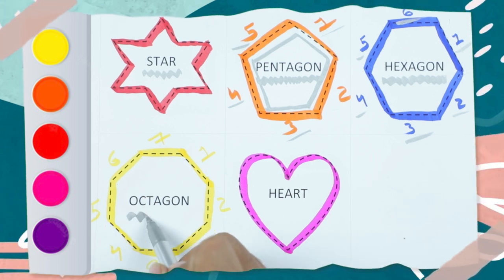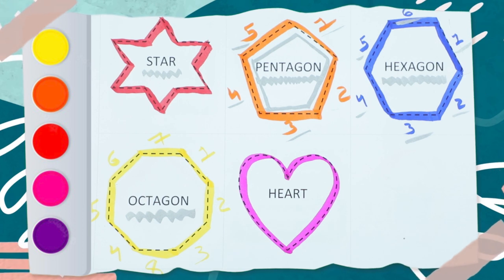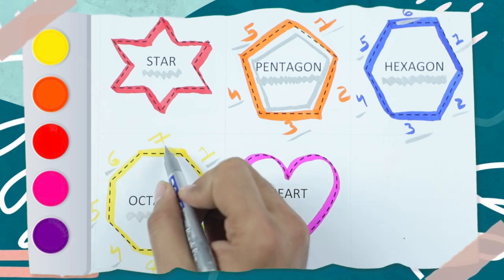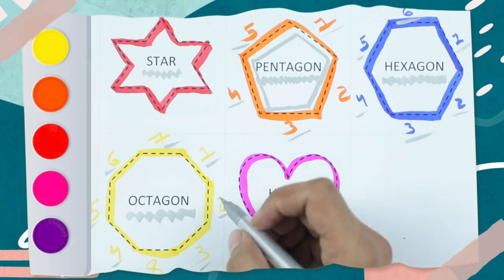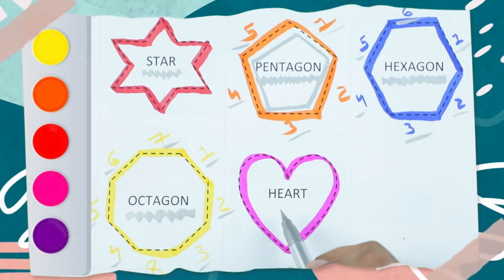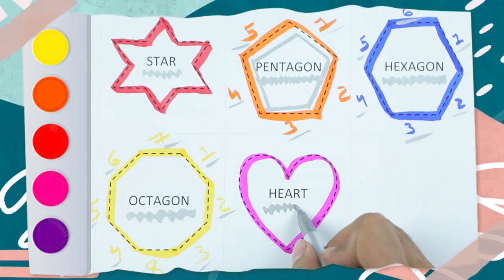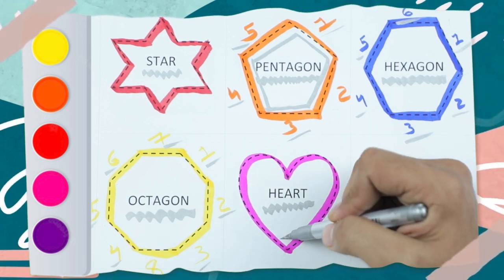Octagon — O-C-T-A-G-O-N. An octagon has eight sides: one, two, three, four, five, six, seven, eight. And it's a yellow color. Which color is this? Pink! And which shape? Heart shape — a heart shape.